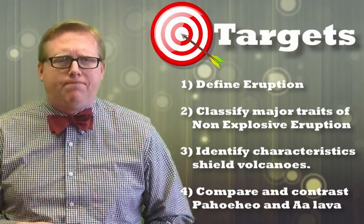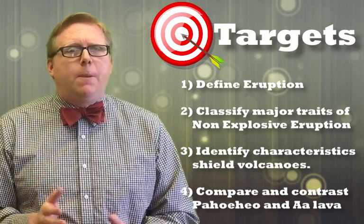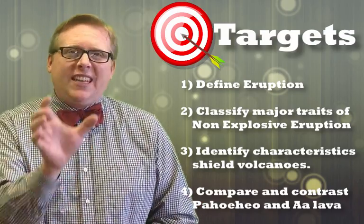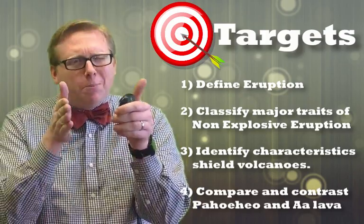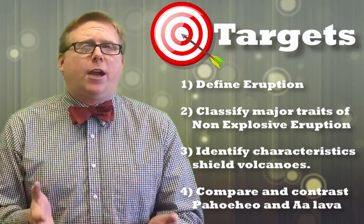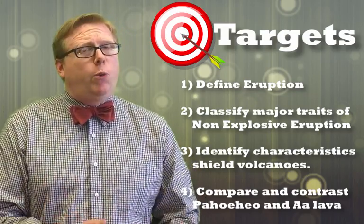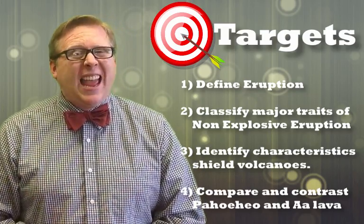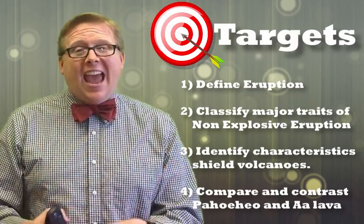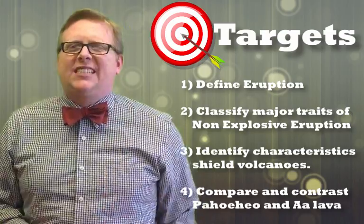What is a volcanic eruption? Then we're going to classify the major traits of a non-explosive eruption. In a later video we'll look at the explosive eruption, but let's focus primarily on non-explosive in this video. Then we're going to identify some major characteristics of a shield volcano, where we would find a non-explosive eruption. And then lastly, we're going to compare and contrast pahoehoe lava and A'A lava — we'll get to exactly what that is.